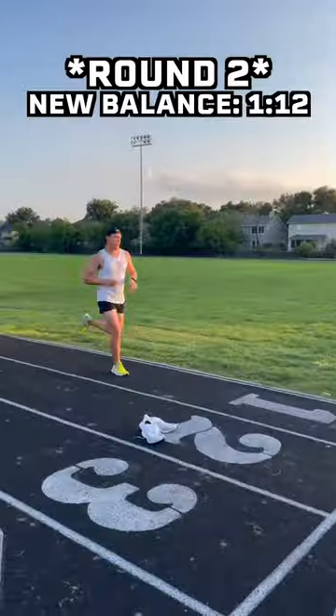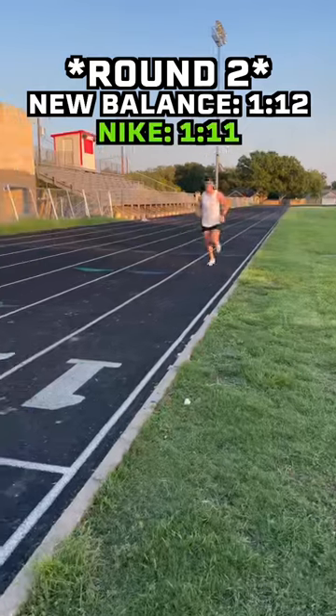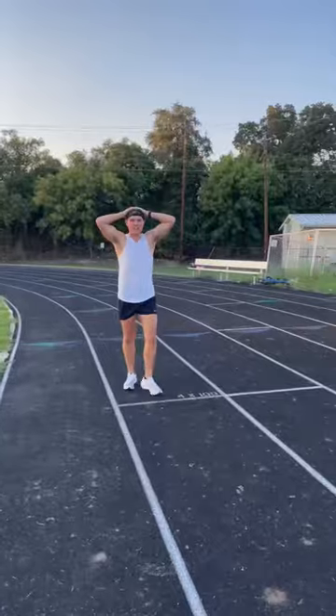Round two, the New Balances came in again at one minute, 12 seconds, and the Nikes came in slightly faster at one minute, 11 seconds. I'm starting to get a little bit tired, but this is where the real test begins.